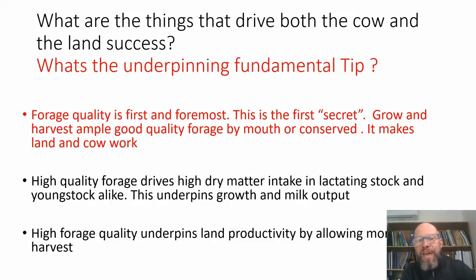What drives both cow and land success? What's the underpinning fundamental? It's forage quality. Someone said you can tell how good your nutritionist is by how good the forage quality is, because forage quality makes nutritionists look good. Forage quality is first and foremost. If there's a secret, it is to grow and harvest ample good quality forage — by mouth or conserved — because it makes both the land and the cow asset work. High quality forage drives dry matter intake in lactating stock and young stock alike, underpinning growth and milk output.